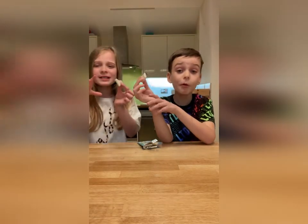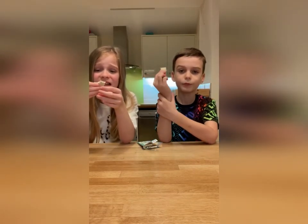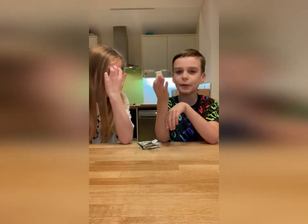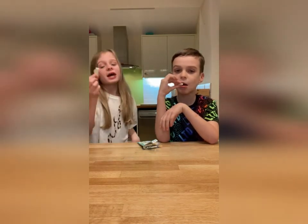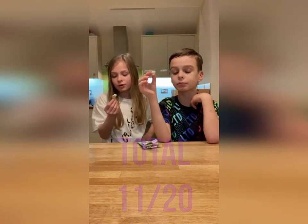It tastes quite nice, but it's quite sickly — really sickly. I would probably rate it about a five, maybe a six, because it kind of does taste like a cookie, just with chocolate in it.